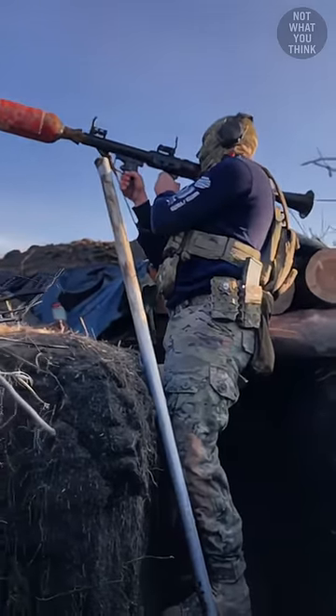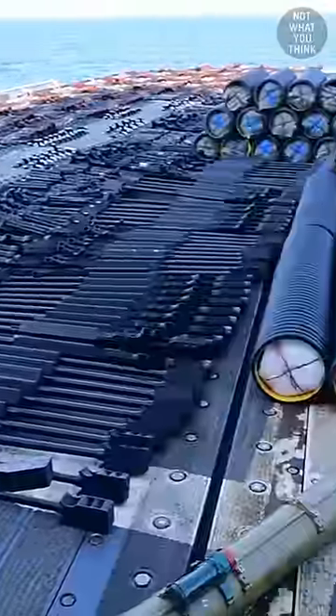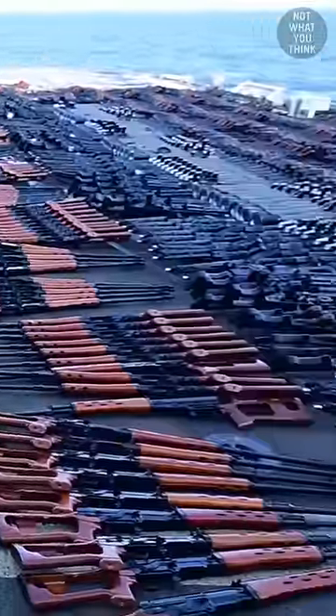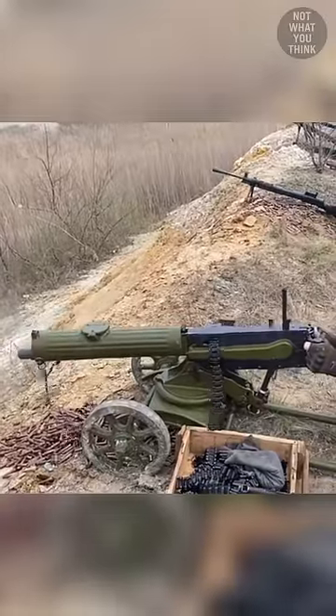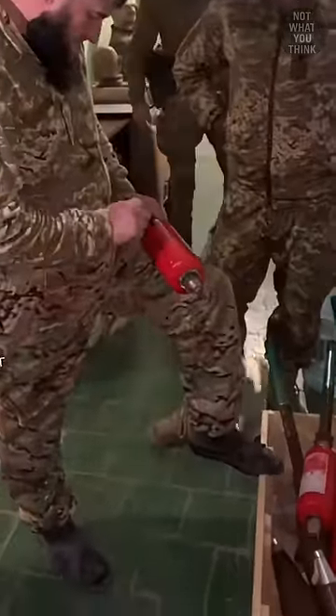How fire extinguishers are used as RPG rounds in Ukraine is not what you think. Russia's invasion of Ukraine has caused a huge demand for weapons, from top-of-the-line Javelins and NLAWs to ancient World War I Maxim machine guns. But in Ukraine, fire extinguishers that are normally used to stop fires are now being used to start them.